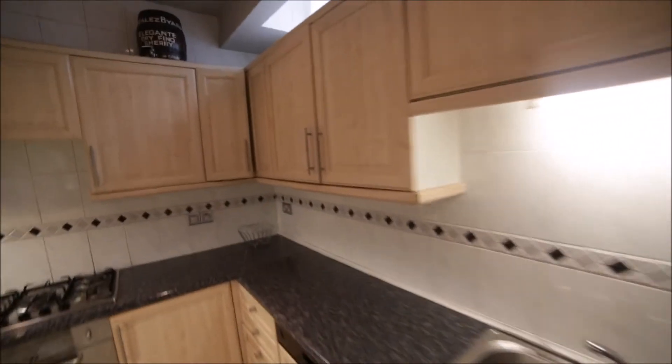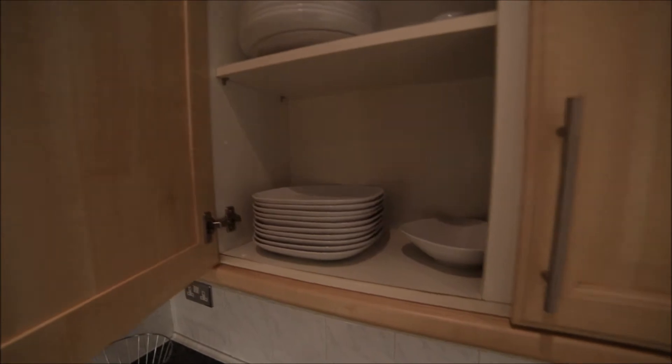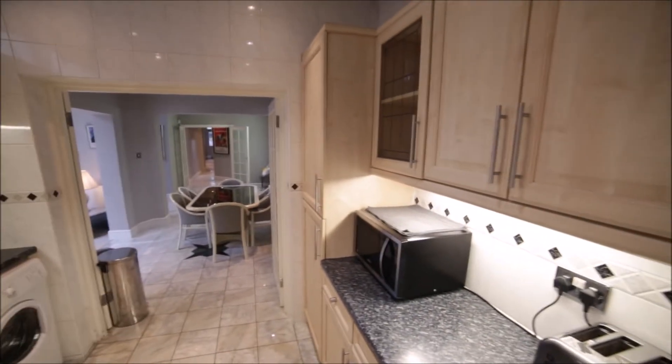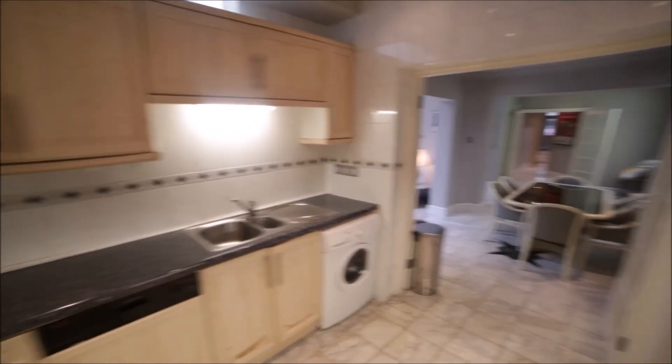So the kitchen is very well equipped. You will find all plates, glasses, mugs — everything is here. Okay so that's the kitchen and that's the view from the kitchen to the dining area.